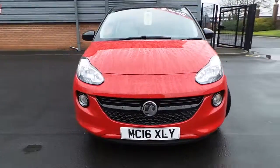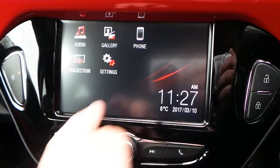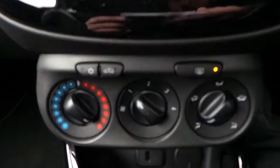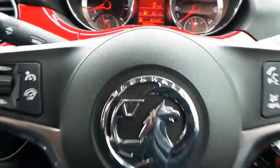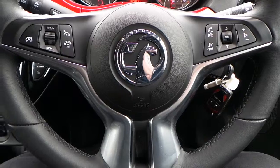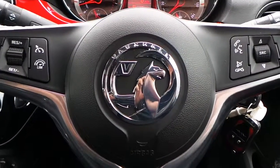The steering wheel. If you would like any more information on this 16-plate Vauxhall Adam 1.2 16-valve energised, finished in red with Bluetooth as well as digital audio broadcasting, please contact us here at Pentagon Vauxhall in Rochdale. Thank you very much for viewing.